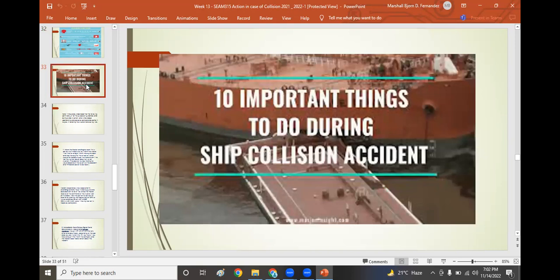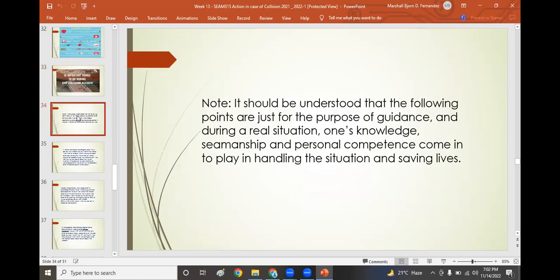The following 10 important points are for guidance purposes — during a real situation, knowledge, seamanship, and personal competence come into play. Once a collision actually occurs, the crew's performance can become chaotic. Even a veteran master's thinking can be overwhelmed, as illustrated by the Titanic movie where the master lost his composure and died with the sinking vessel. The situation should not overcome the master's thinking or decision-making — that is why a leader is called upon to perform even under extreme circumstances.